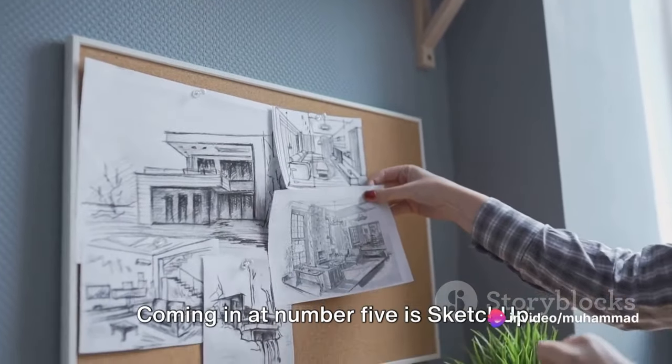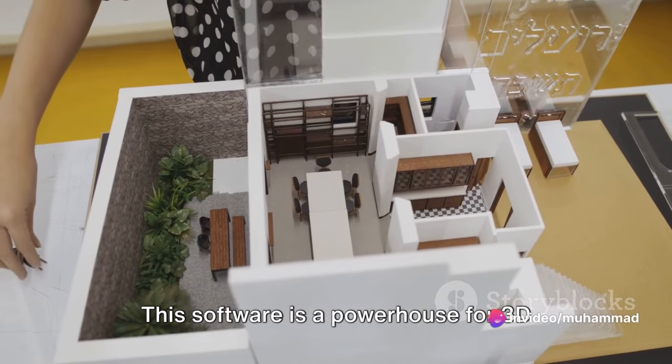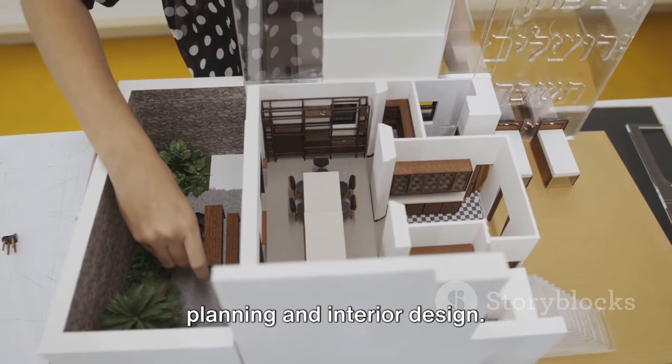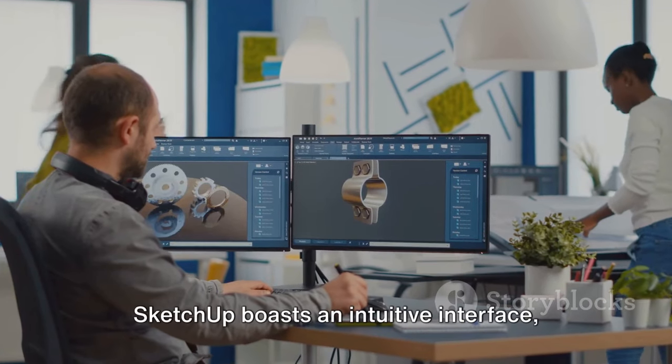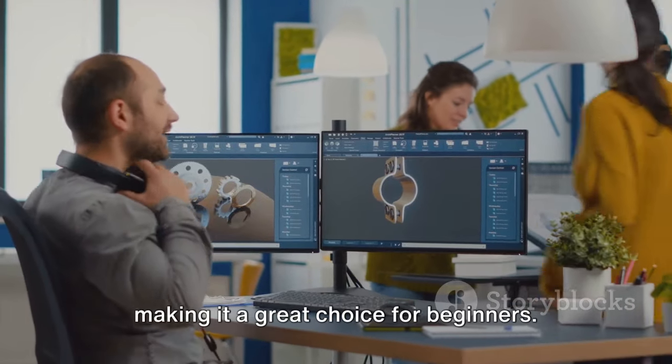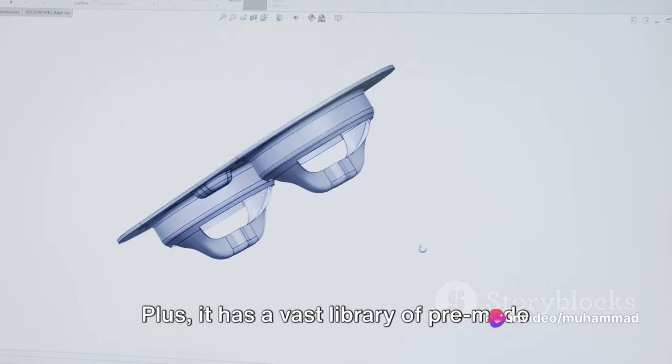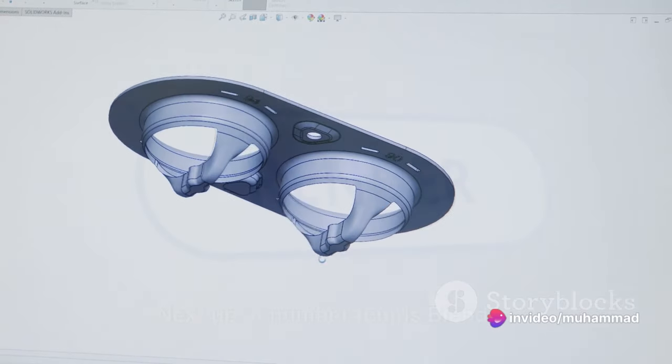Coming in at number 5 is SketchUp. This software is a powerhouse for 3D modeling, often used in architectural planning and interior design. SketchUp boasts an intuitive interface, making it a great choice for beginners. Plus, it has a vast library of pre-made components, saving you time and effort on your projects.